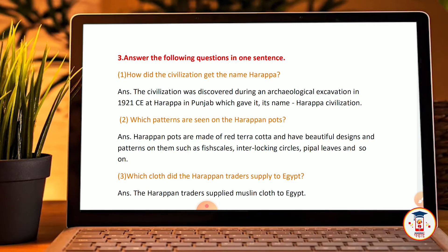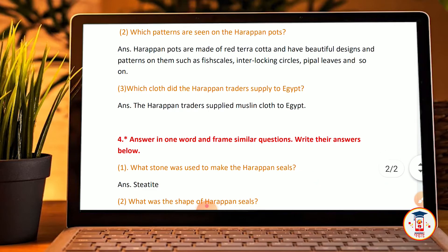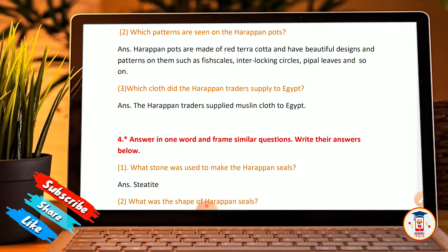Second: Which patterns are seen on the Harappan pots? Harappan pots are made of red terracotta and have beautiful designs and patterns on them, such as fish scales, interlocked circles, people, leaves, and so on.